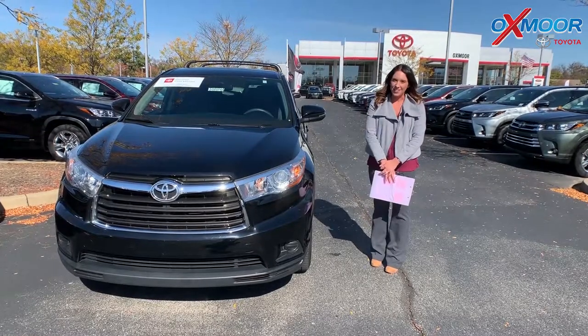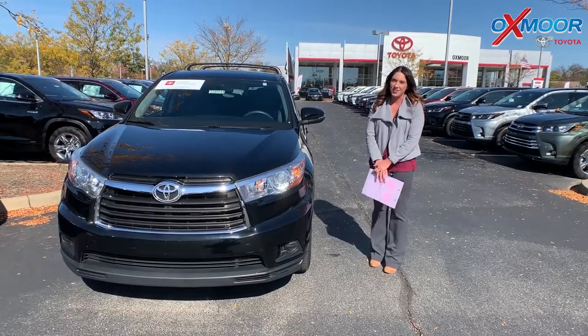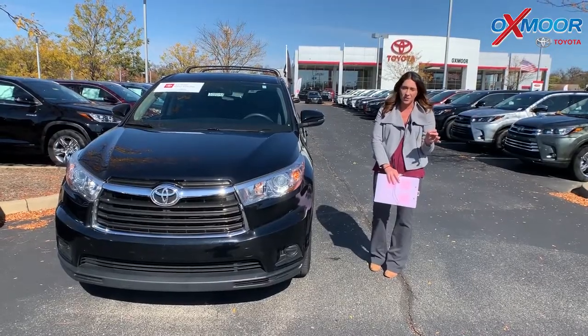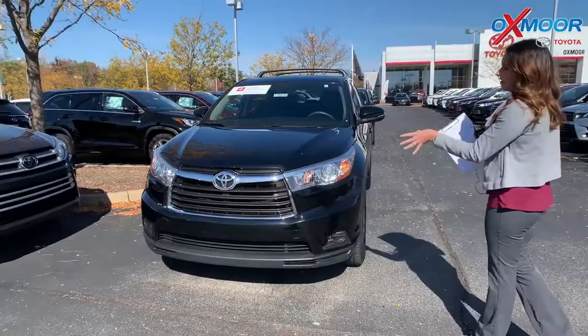Hey everyone, it's Gabrielle with Oxmoor Audit Group. I'm here today at Oxmoor Toyota for Facebook Used Vehicles of the Week. This week I have chosen three certified pre-owned Toyotas to share with you guys. Now all three are Highlanders, so let's go ahead and go over some details on this first one.